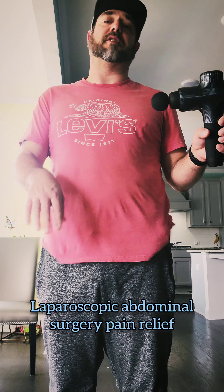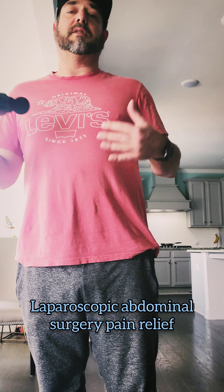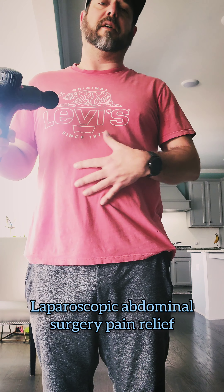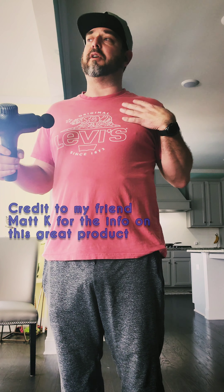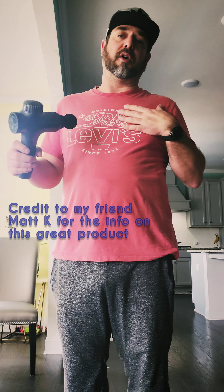Hey y'all, so I just had laparoscopic surgery done abdominally, and you get a lot of shoulder pain. I'm not going to go into great depths about it — just know, if you're having abdominal laparoscopic surgery, they insert CO2 gas into your abdomen to blow it up so they have room to work, and it causes a lot of shoulder pain. If you're going through that pain right now, I hope you have one of these.